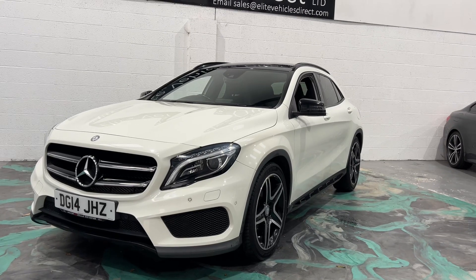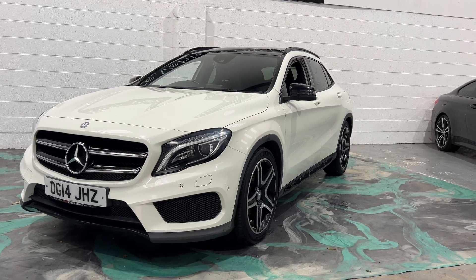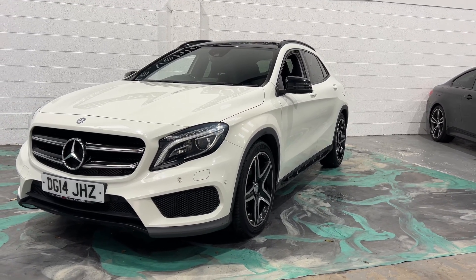Hi, welcome to Elite Vehicles Direct Limited. My name is Carl, the owner of Elite Vehicles Direct. I'm just showing you around a new arrival, which is a 2012 GLA 200 — this is the AMG Premium Plus.